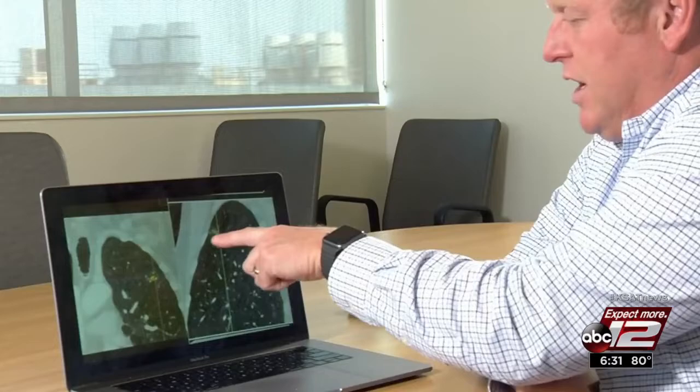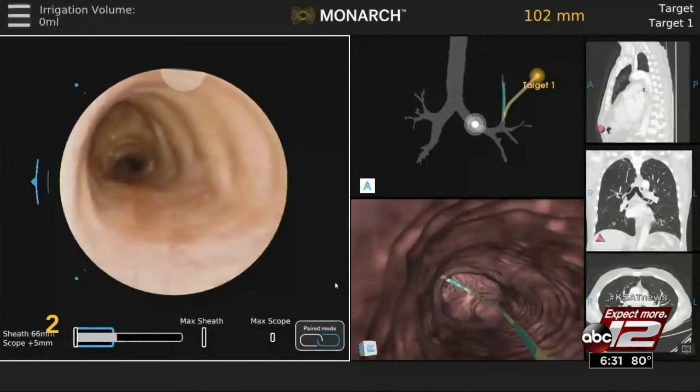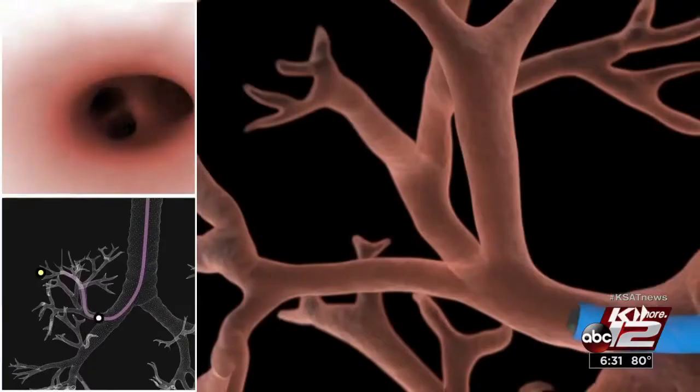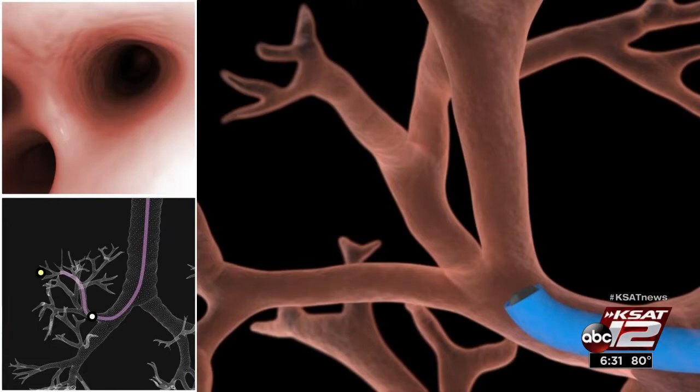"I didn't know at that point what I know now, which is that anybody who has lungs can get lung cancer." Ivy, like many patients, had no symptoms until after the cancer had spread. This is a small nodule, but it's out near the edge of the lung. Dr. Kyle Hogarth worked closely with developers on a new system to diagnose lung cancer at an early stage. It's called the Monarch.